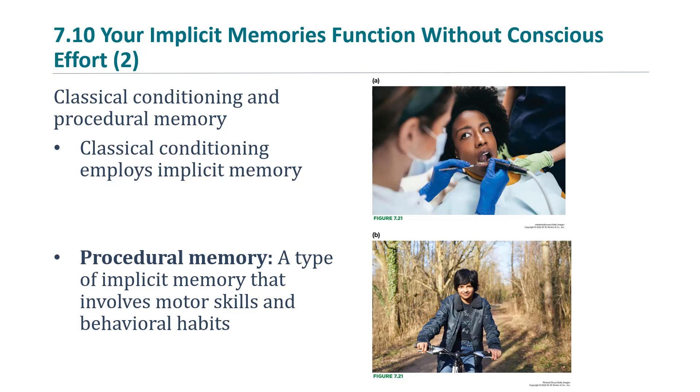A second type of implicit memory is procedural memory, or what people often call motor memory — a type of implicit memory that involves motor skills and behavioral habits. Examples include riding a bicycle or touch typing; you don't think about it, you just do it. Going back to H.M., another example: he got better and better at playing tennis over the years, but he could never remember having played before. If you asked him he'd say no, yet he would turn out to be really great because he'd actually played dozens or hundreds of times.